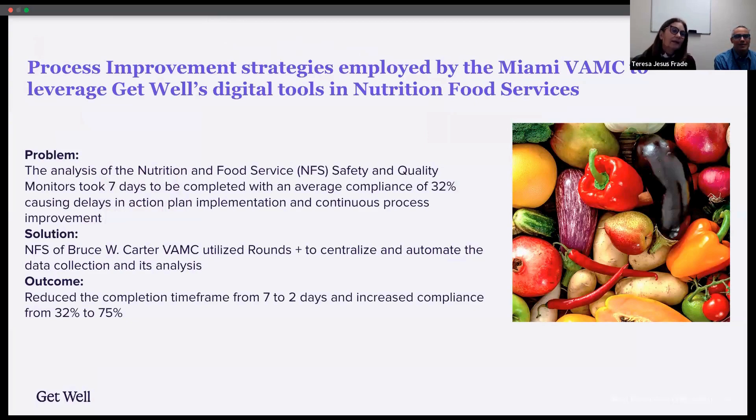When I started working in the nutrition and food service last year, I am the quality and operations manager, and I started dealing with the numerous monitors and surveys that we had to deal with on the quality side, the HACCP side, and clinical side.